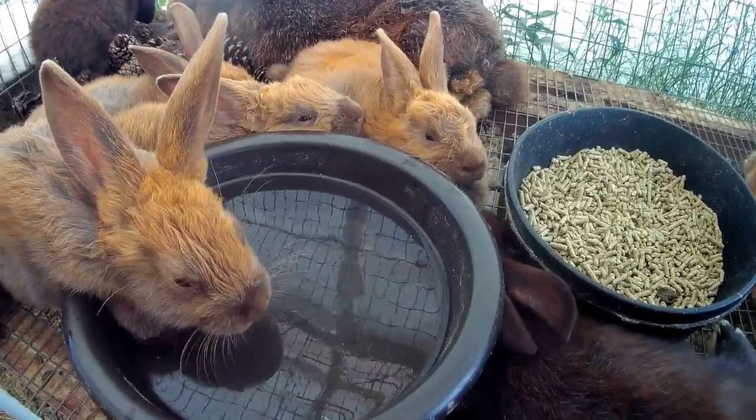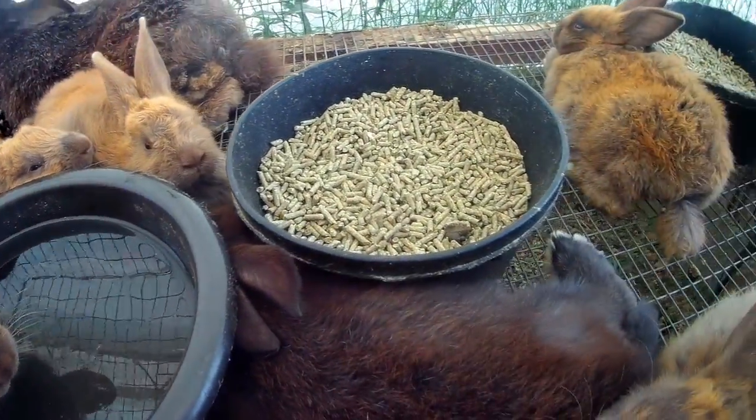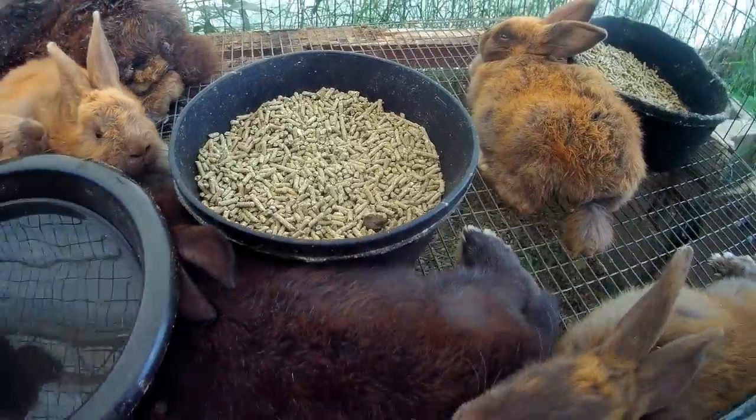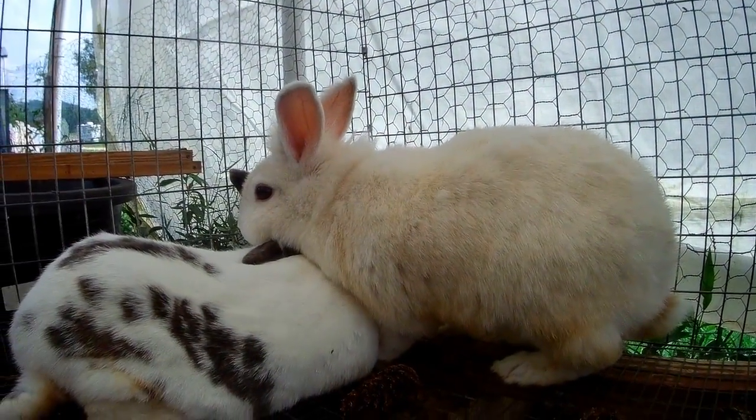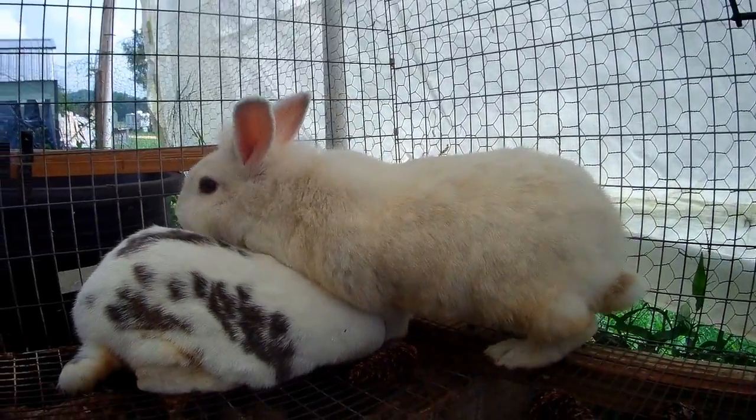This is Ruby and her nine babies. This is Clover and Ava. Clover is the black and white one and Ava is the white.